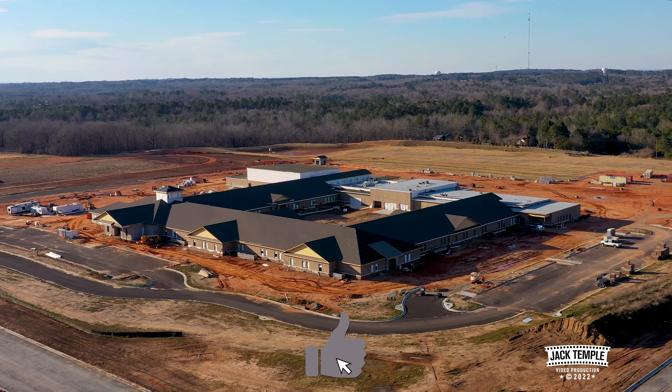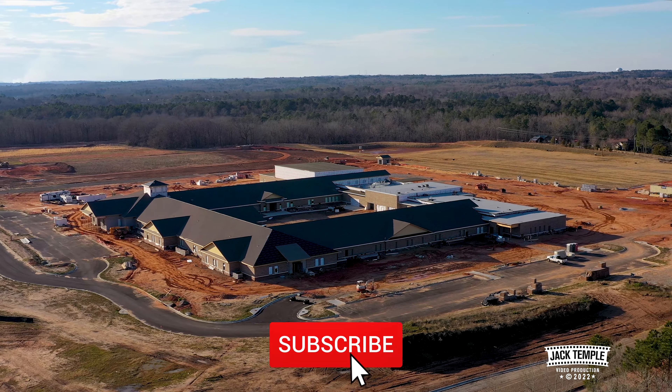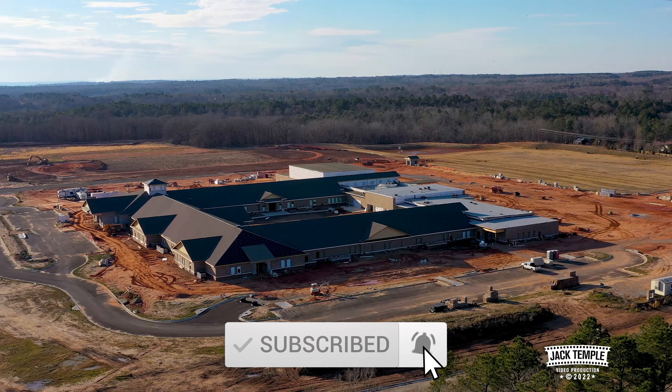If you like this video, hit the like button, also hit the subscribe button too — it really helps the channel.